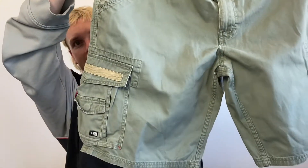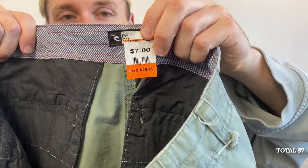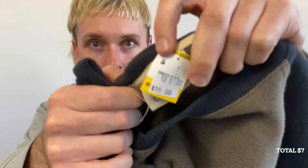Let me show you everything I picked up. I'm gonna go through items individually and then put them all together, with the running tally for money on screen. Starting with the pants — there were no long pants that were really interesting, so I decided to go for some shorts. I picked up these cargo shorts from Rip Curl in a really nice green colorway. These shorts made me want to go for a more gorp-y style outfit, and I spent $7 on these.